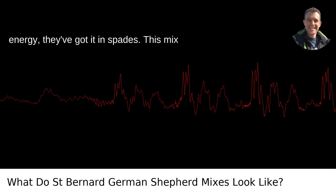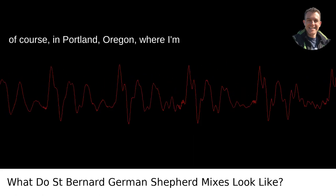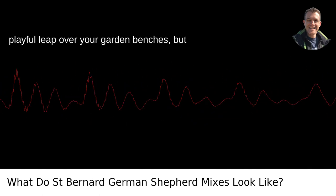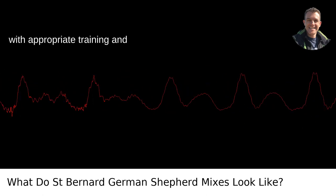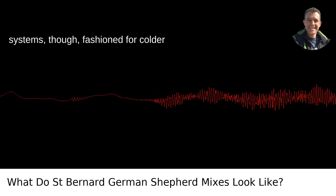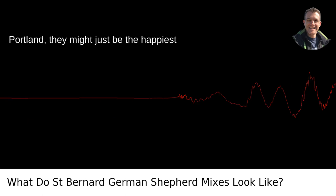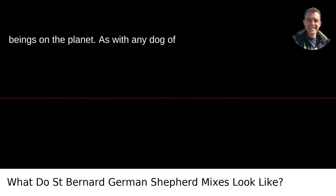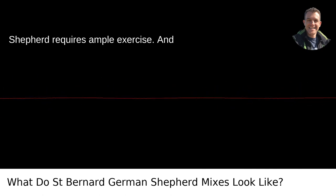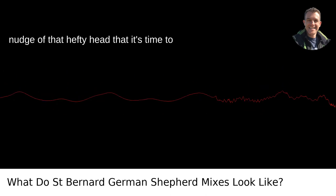Speaking of energy, they've got it in spades. This mix loves to roam, so a good fenced backyard is ideal. They'll tower over your flowerbeds and might even attempt a playful leap over your garden benches, but with appropriate training and socialization, they're as well-behaved as they are brawny. They are walking weather systems, fashioned for colder climates — on those cooler days, they might just be the happiest beings on the planet. The St. Shepherd requires ample exercise; don't even think about skipping a day. They'll let you know with a woof and a nudge of that hefty head that it's time to hit the trails.